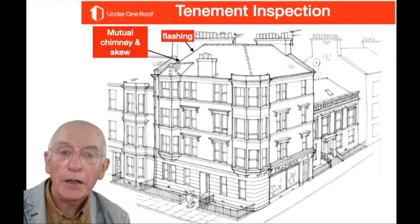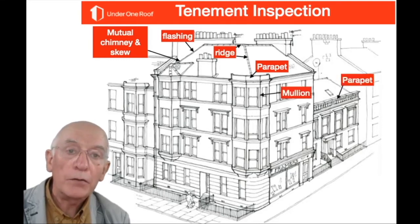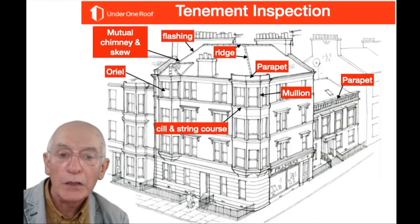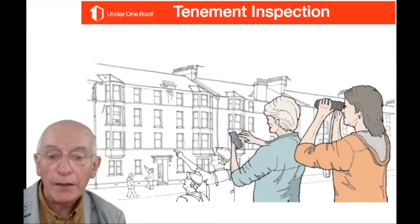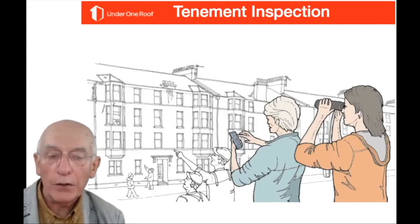It's worth knowing about some of the elements we're going to talk about today — the mutual chimney and mutual skew, which form a firebreak between two properties; the flashing at the joint of slate or tiles and the skew; the ridge and parapets; the mullion, which is a small slender bit of stone between two windows; sill and string courses which help throw water off the face of the stone; oriels and bays. There are certain items you can check from the ground using binoculars.